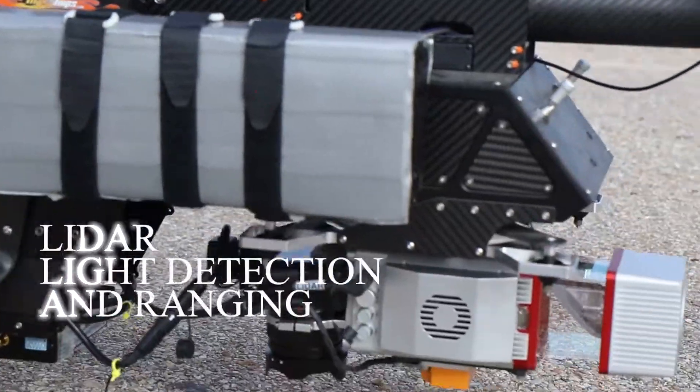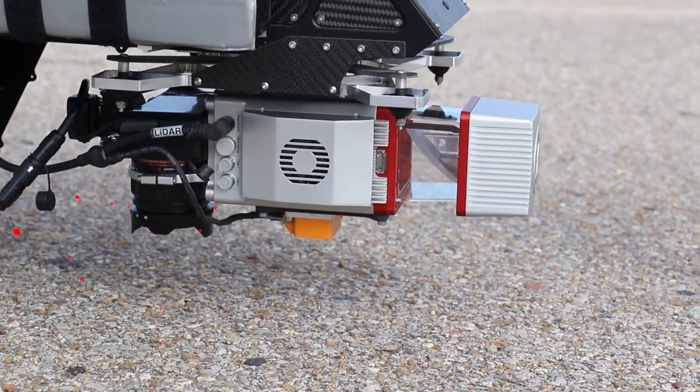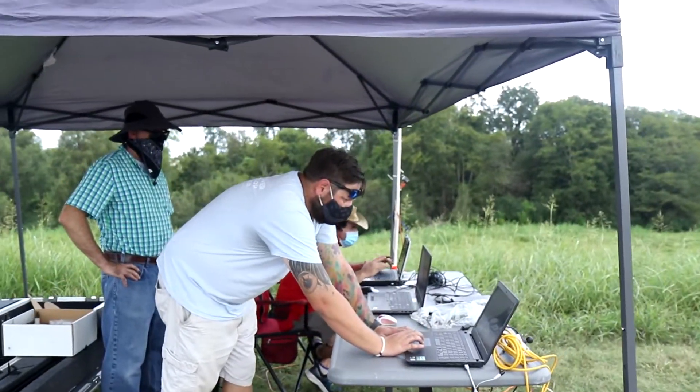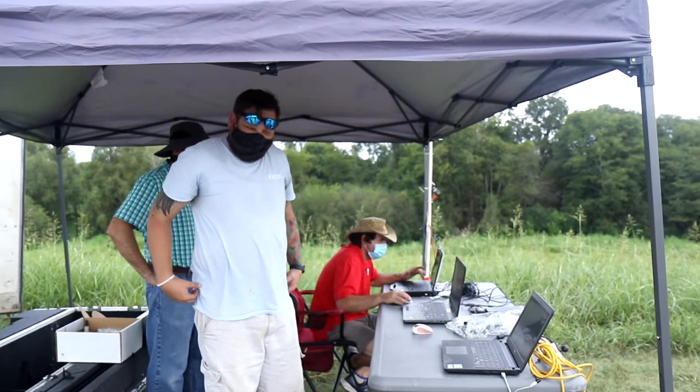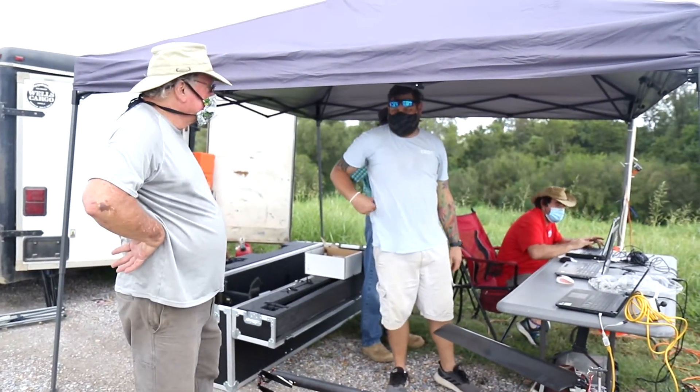We're using LiDAR technology, and basically drones — what's known as unmanned aerial vehicles, UAVs — and we're working with these to see if the technology would be good for levee inspections and levee risk assessments.